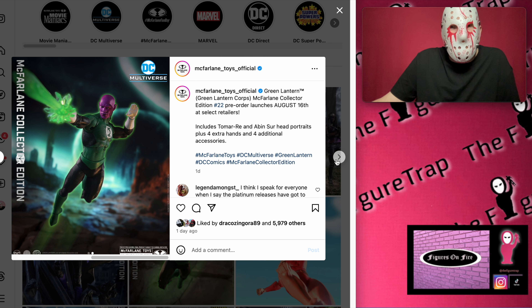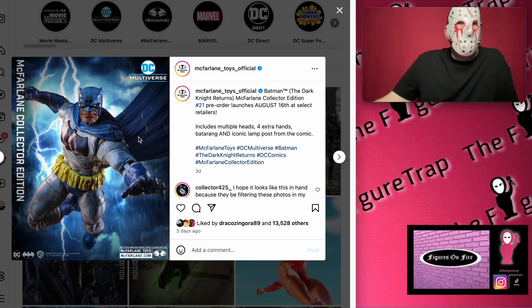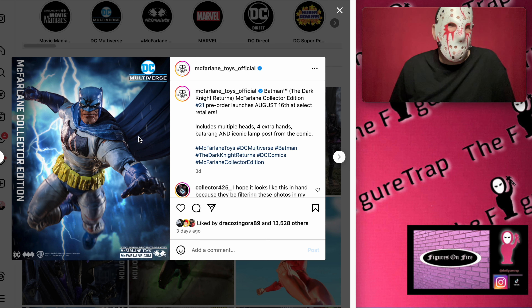And then the powerhouse of the bunch — although I really like that Huntress — here we have the Dark Knight Returns Batman. Very cool figure, he looks awesome. I'm going to be interested to get a really close-up look at this guy. I don't have this version of Batman in my collection. There were some things I didn't like about the original release McFarlane put out, so this one might be on my list because I do need the Dark Knight Returns version on my shelf.